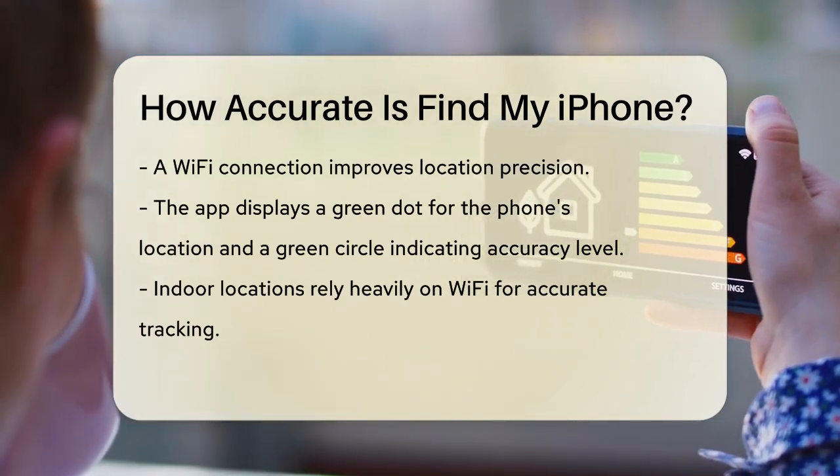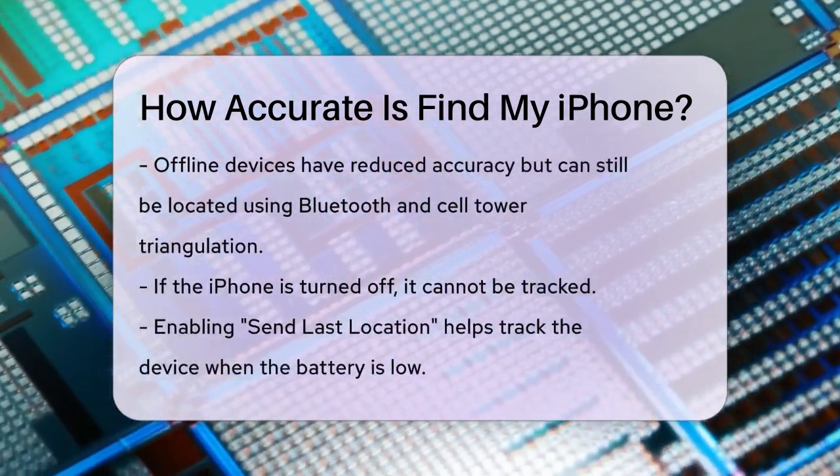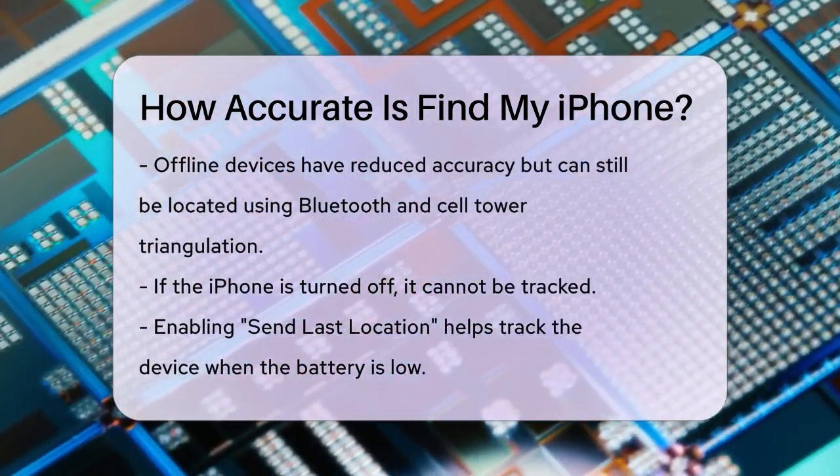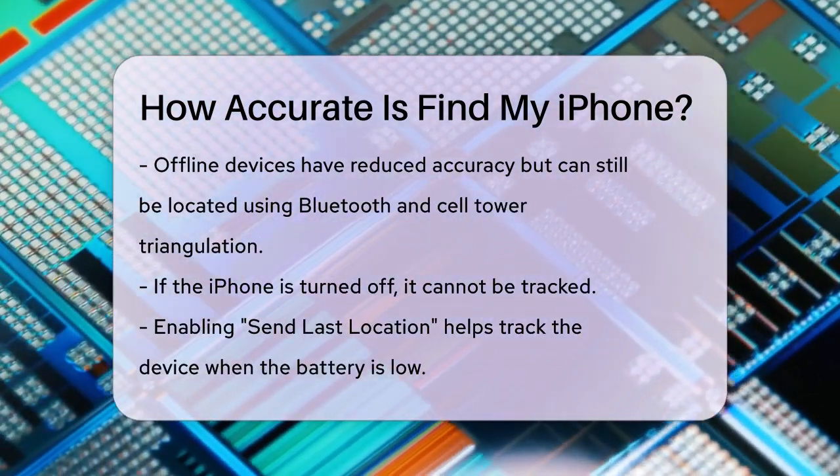When your iPhone is offline or not connected to Wi-Fi, the accuracy can be less precise. However, the app can still use Bluetooth signals and cell tower triangulation to approximate the last known location of your phone.